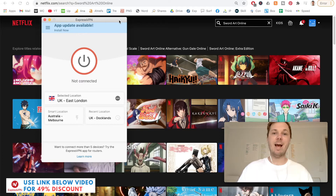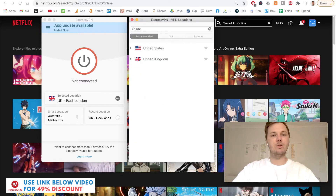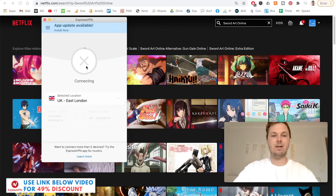Now that we have ExpressVPN open, all we have to do is search for a location where Sword Art Online is available. At the time of making this video, you can watch the movie and the anime series in the United Kingdom. So I'll click on these three dots, search for the United Kingdom, toggle down, and select the East London server, which I find is the best, and then press Connect.